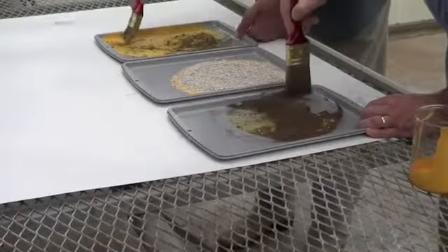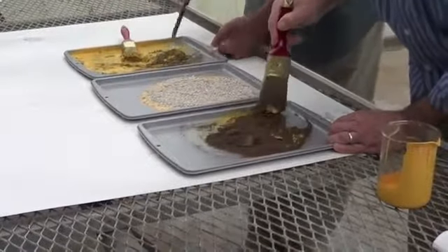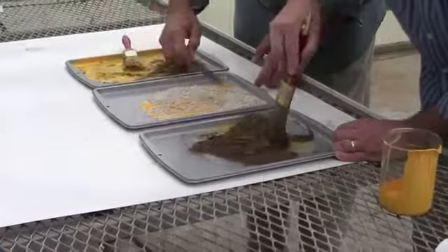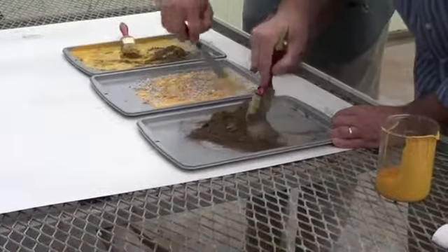SaveSorb is a much lighter weight — one fourth the weight of kitty litter, one eighth the weight of sand — so the cost of disposal is far less. The humic acid in our product actually accelerates the biodegrading of the spilled product that's been encapsulated.